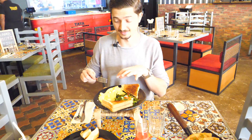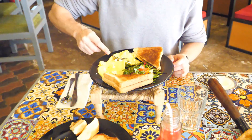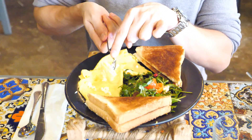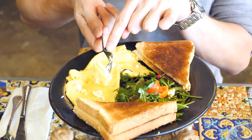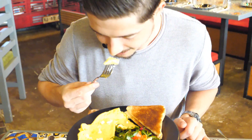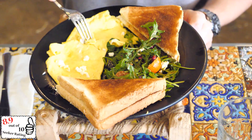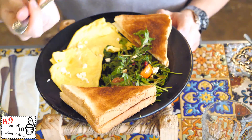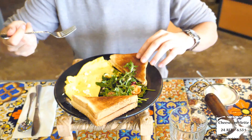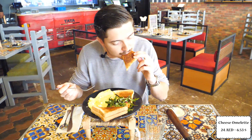We have here the cheese omelette. Let's see. The texture is full of cheese — we can see the cheese inside of the omelette. That's very nice. Let's see how it tastes. Perfect. Very good.